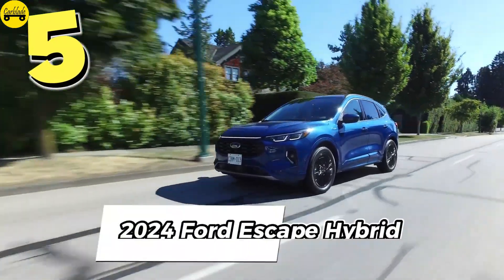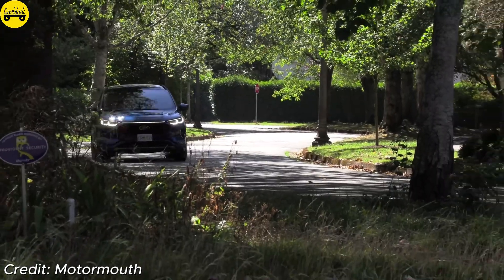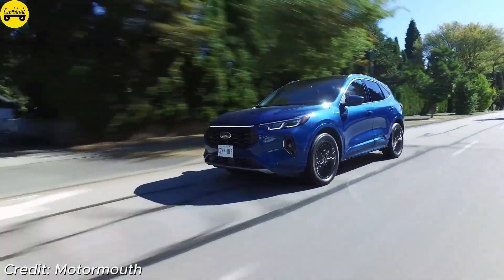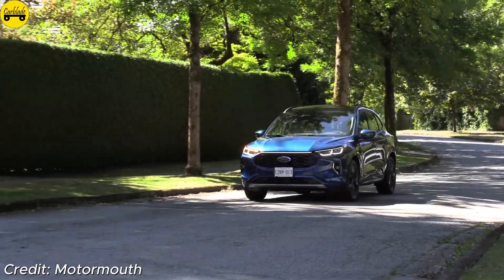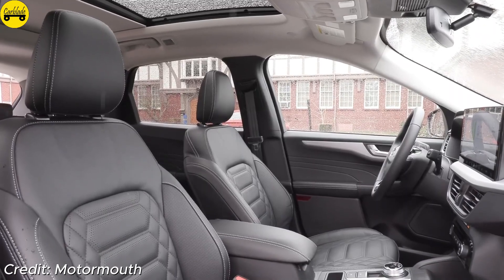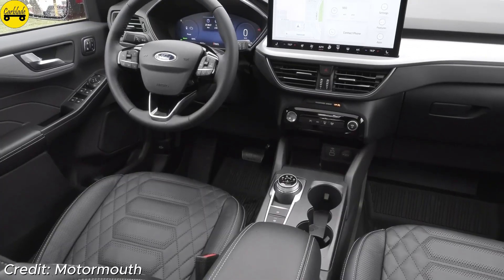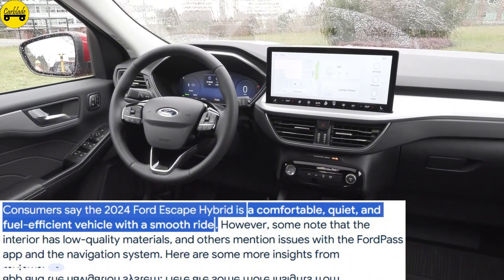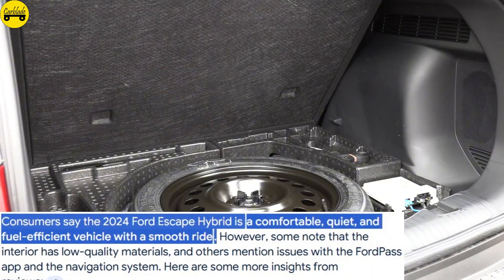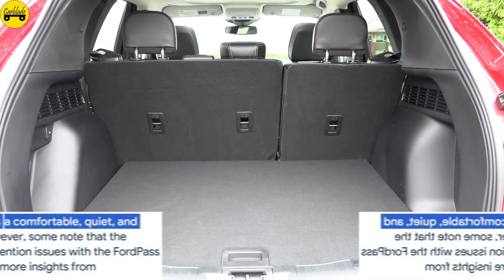Number 5: Ford Escape Hybrid. The Ford Escape Hybrid is a well-rounded compact SUV with a 2.5-liter engine and electric motor, producing 200 horsepower and achieving 41 miles per gallon combined. Starting from $34,500, it offers a user-friendly infotainment system, spacious interior, and advanced safety options, making it a reliable choice for families looking for efficiency and functionality. Consumers say the 2024 Ford Escape Hybrid is a comfortable, quiet, and fuel-efficient vehicle with a smooth ride. However, some note that the interior has low-quality materials, and others mention issues with the FordPass app and the navigation system.